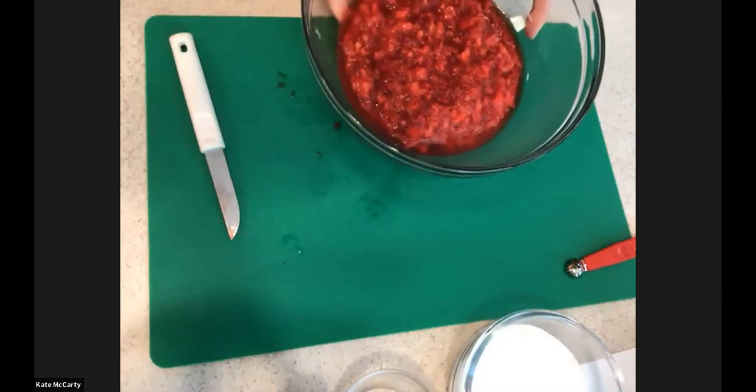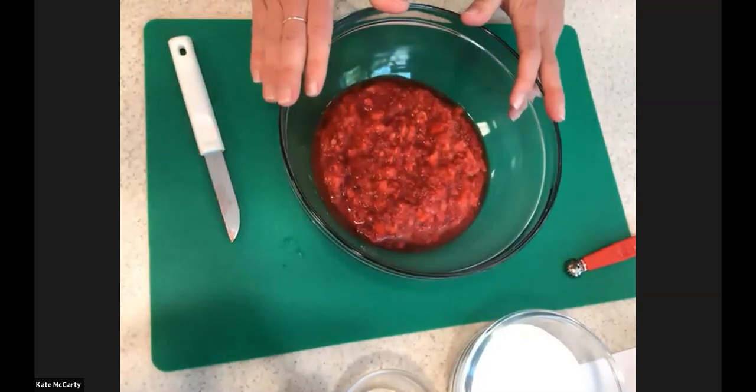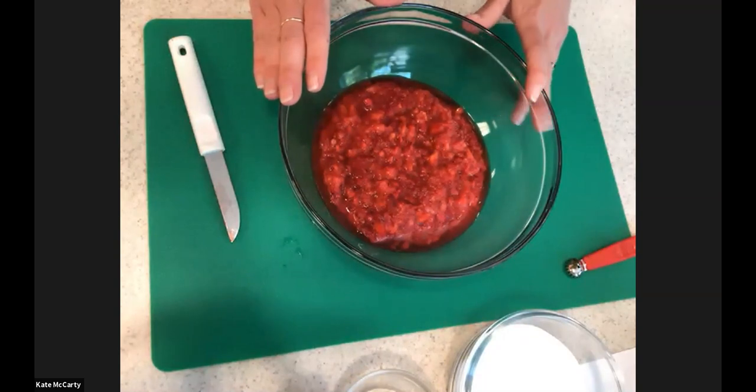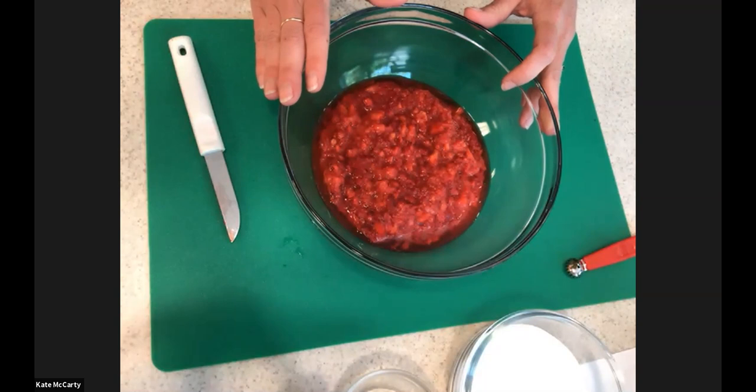To make a no-cook freezer jam, look for a pectin that is specifically made for the freezer. The pectin I'm demonstrating with today is Ball Freezer Pectin — it's widely available, but you might have to hunt a little bit for the specific freezer variety. You'll want to follow the recipe that comes with the packaging, as each pectin has a slightly different process. For this Ball pectin recipe, it's one and two-thirds cups of strawberries, which will make you two eight-ounce jars. You can double and scale up the batch as needed. Start by washing, hulling, and mashing the strawberries to give you one and two-thirds cups — for reference, this was not quite a quart of strawberries.